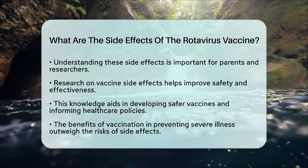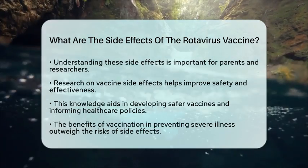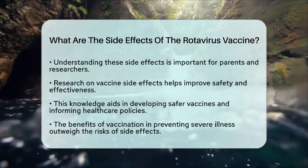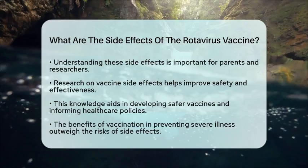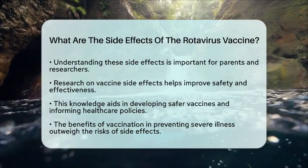By examining these reactions, researchers can develop safer vaccines and educate parents about what to expect after vaccination. This knowledge is essential for health care policies and guidelines regarding vaccine administration. The goal is to ensure that the benefits of vaccination far outweigh any risks involved.